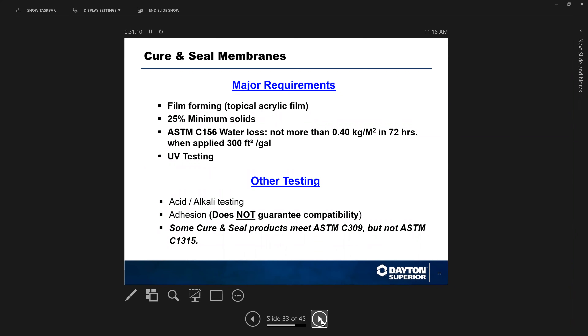Major requirements under C1315 are that products are film-forming with a minimum of 25% solids, and they must meet a more stringent water-loss requirement under ASTM C156. They are UV-tested for Class A, B, or C ratings, and may also have acid/alkaline testing. There is an adhesion test within C1315 relating to adhesion to surface goods like mastic, tiles, and floor coverings — though you should always refer back to the manufacturer's requirements for relative slab humidity.